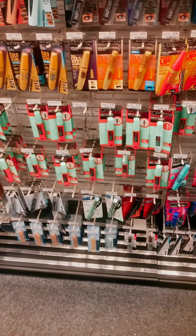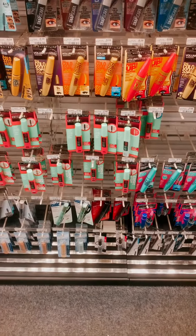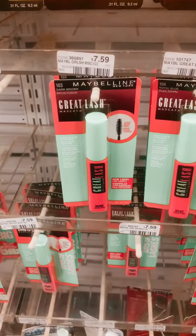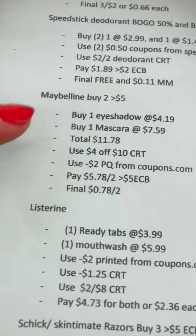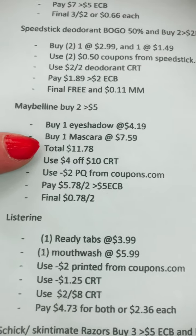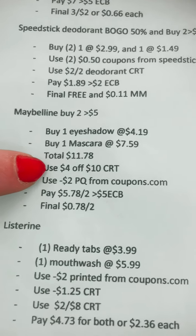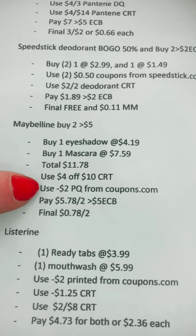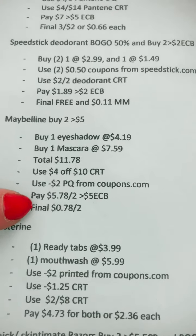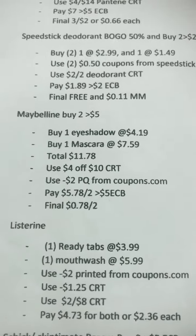So there's a Maybelline deal this week. When you buy two, you're going to get a $5 ECB. We're going to pick up a mascara and a single eyeshadow at $4.39, totaling $11.78. Use a $4 off $10 CRT — not everyone will get this CRT — and a $2 off paper coupon from coupons.com. Pay $5.78 for two, get the $5 ECB back, so final cost will be $0.78 for both.